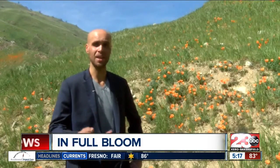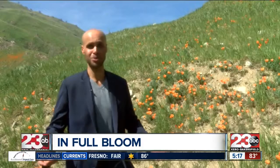Spring is less than one week away and nature is already showing it in Kern County. If you have any beautiful pictures, you can send them to 23 ABC on Facebook, or Adam Bowles 23 ABC on Facebook, Twitter, and Instagram.